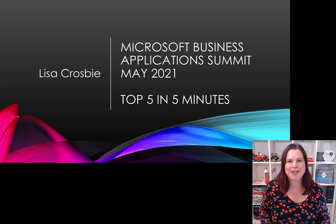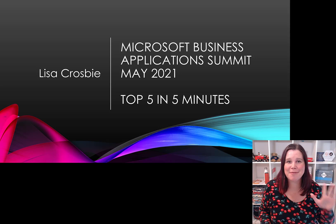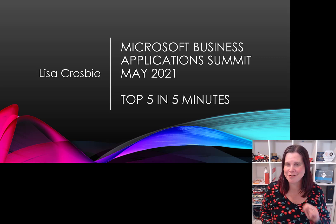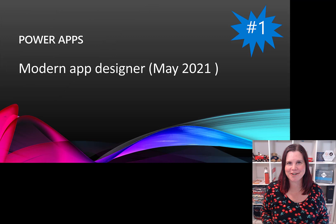Hi, this is Lisa Crosby fresh from the Microsoft Business Application Summit on the 4th of May. May the 4th be with you! Here are my top five exciting things that were announced, summarized for you in five minutes, plus an extra bonus one at the end, so do stick around.